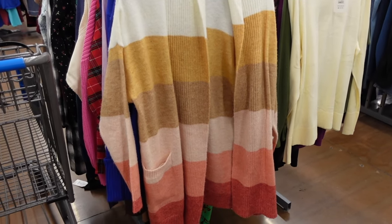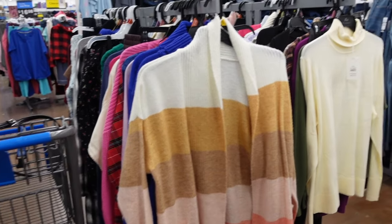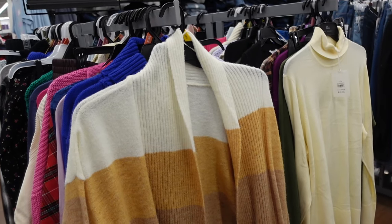Welcome back to my channel. Today we're in Walmart, we're going to go through all of the current clearance. I just did a bunch of markdowns, and if you like these videos make sure you give it a thumbs up and subscribe if you're new.